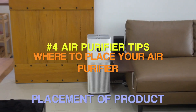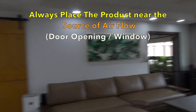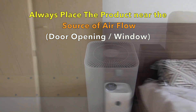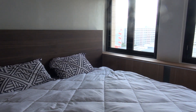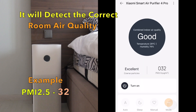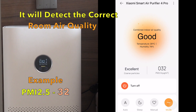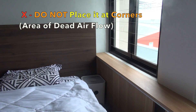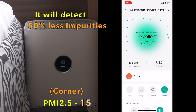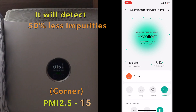Number 4: Air Purifier Tips. Where to place your air purifier? Always place the product near the source of airflow such as doors or windows. It will detect the correct room air quality. Do not place the air purifier at the corner of the room, because that is the area of dead airflow.